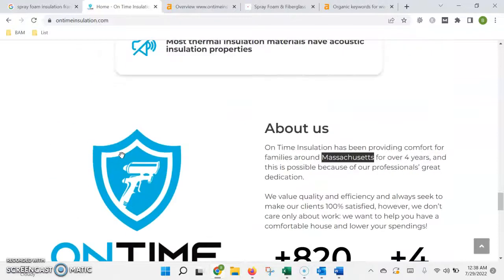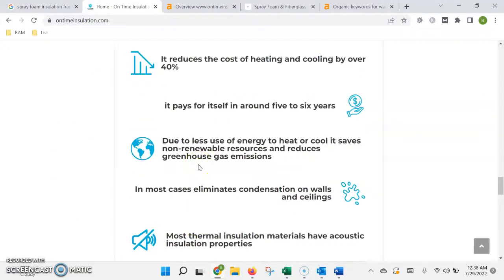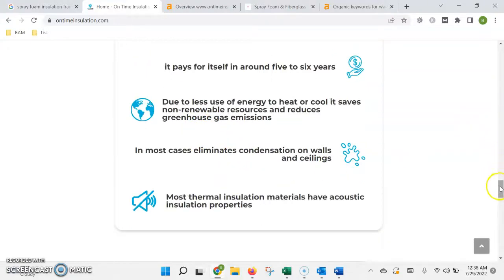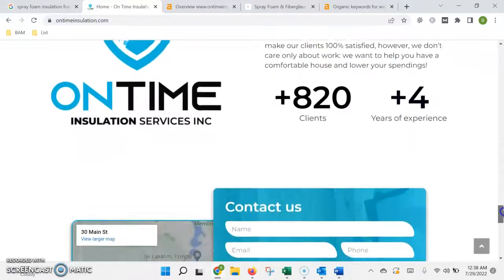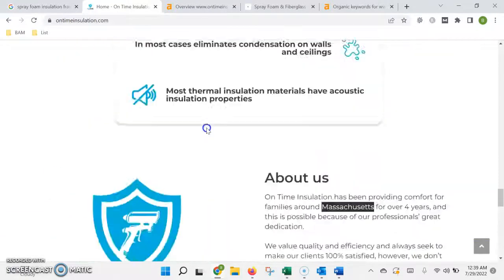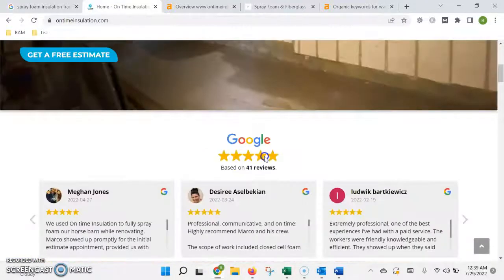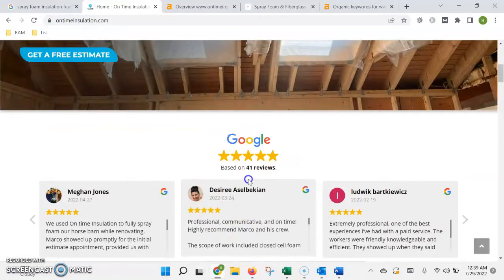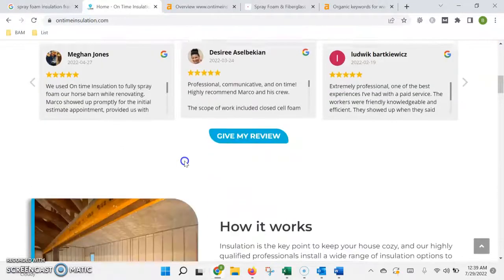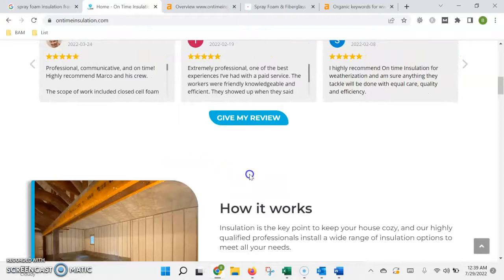The second way to build authority is through what's called backlinks. That's when another website links or refers back to yours — it basically acts as an endorsement that Google uses to build trust because others are vouching for you. It's similar to a customer review in that if you had a thousand five-star customer reviews, people would think pretty highly of your business. Google is doing the same thing, except it's using other websites to make this judgment.